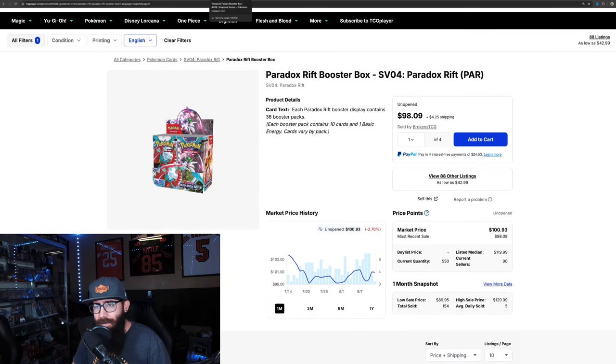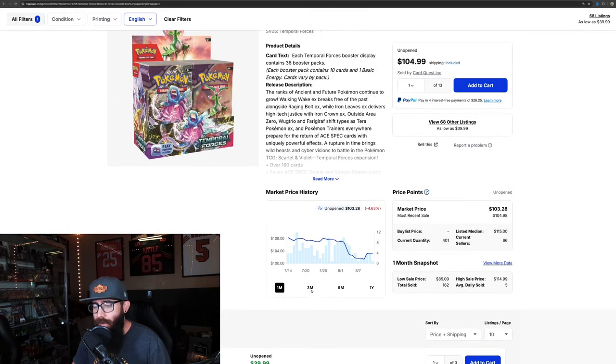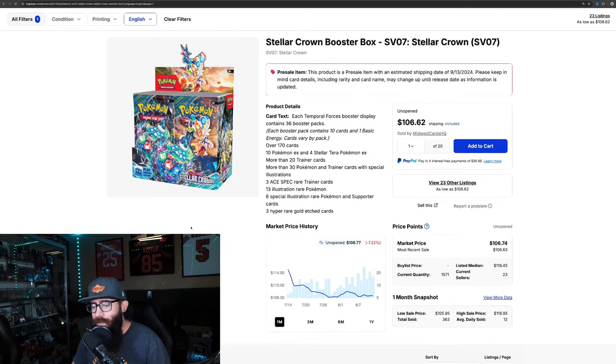The last SV era set is Temporal Forces — 162 sold over the last one month, and the three-month was pretty good at 742. So looking at all the SV era booster boxes, that's why in my past video I was talking like the investing might be changing, possibly with Stellar Crown. Tough to know exactly because of the new-set hype factor, but Twilight kind of changed the game, and maybe a lot more people are pre-ordering and buying out immediately instead of waiting for prices to drop.